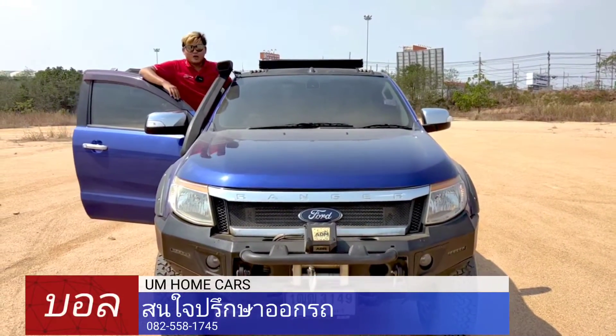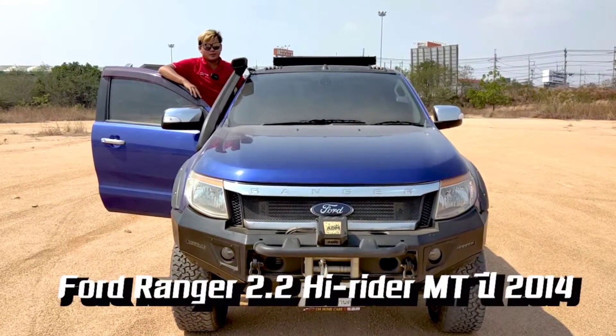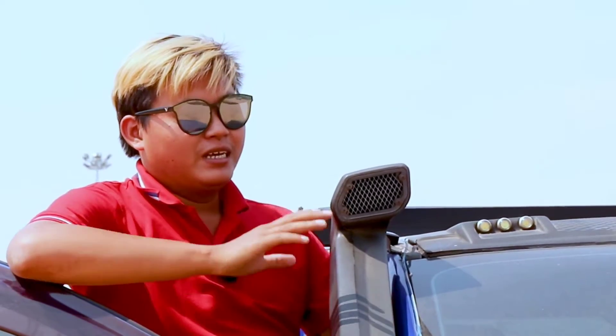Hello, I'm Von Amokka. Today I'm going to show you the Ford Ranger 2.2 High Leader of the year 2014. This is the style of off-road. Let's show you.